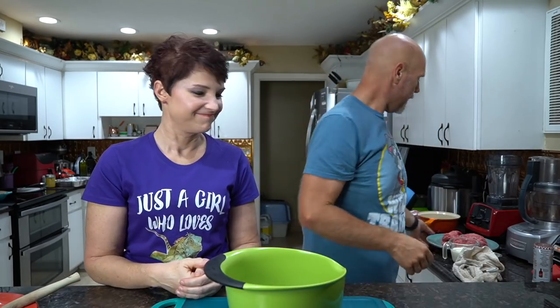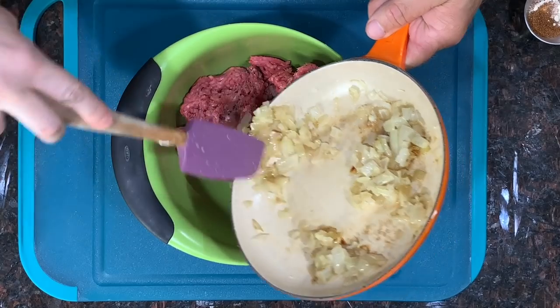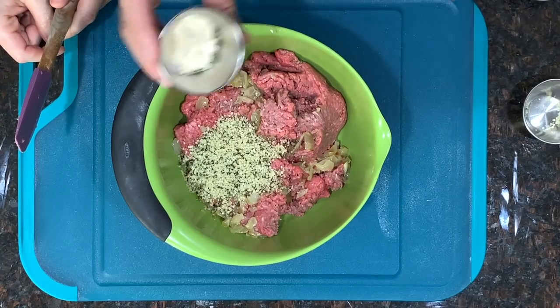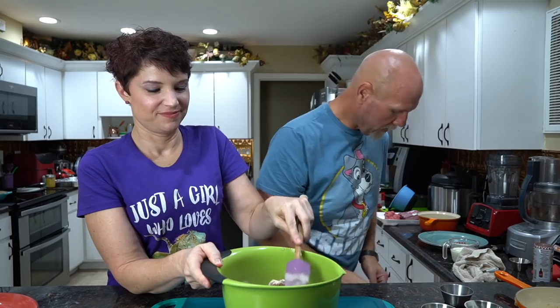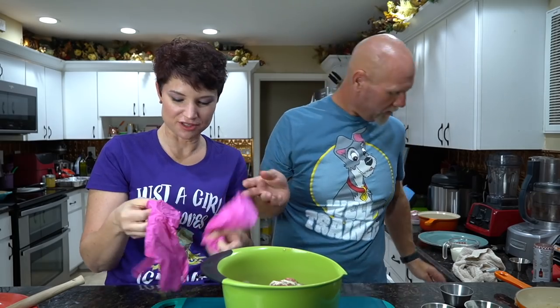Next up, meatloaf. We've got two pounds of ground beef. To that we're going to add all the remaining onions — about a half to three-quarters of an onion — some hemp hearts, garlic powder, salt, black pepper, a little bit of thyme, and some soy sauce. Now you get your hands dirty — you can't do this with a spatula. The biggest key: don't overmix the meat or you'll make it tough. All you want to do is get everything mixed in.